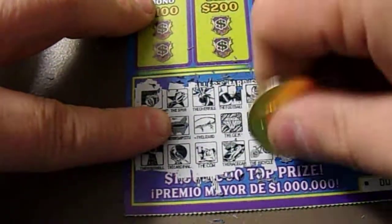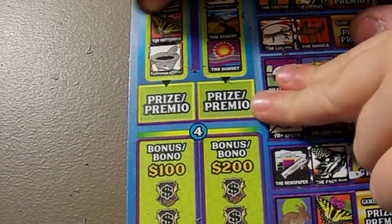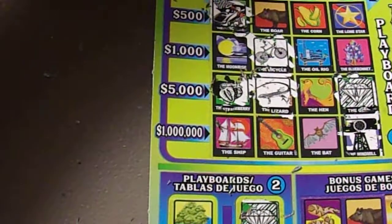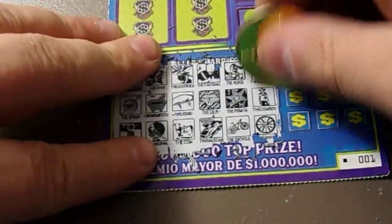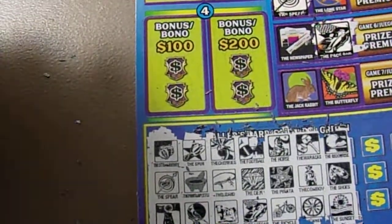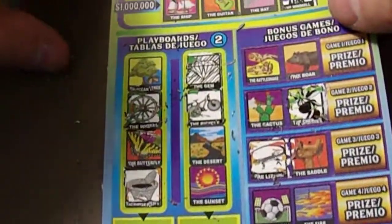We got a maraca, a cowboy, and a wheel. We got the wheel right there. Don't see a maraca or a cowboy. Six more spots to go. Moonrise, shoes, and sunset. Moonrise, shoes, and sunset.